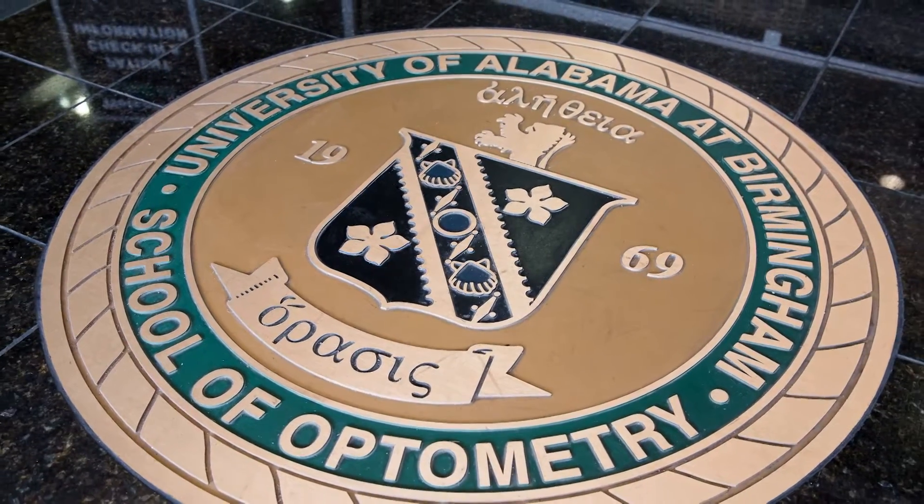Optometry today is going to look a lot different than what optometry 5, 10, or 15 or more years from now will look like. But our students, after having gone through our program, are capable of navigating that. We provide the expertise and knowledge that students can use as they transition into young optometrists and even throughout their entire career.